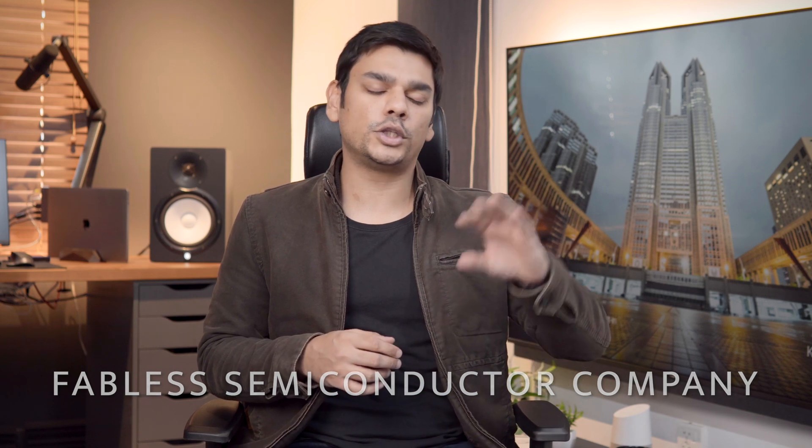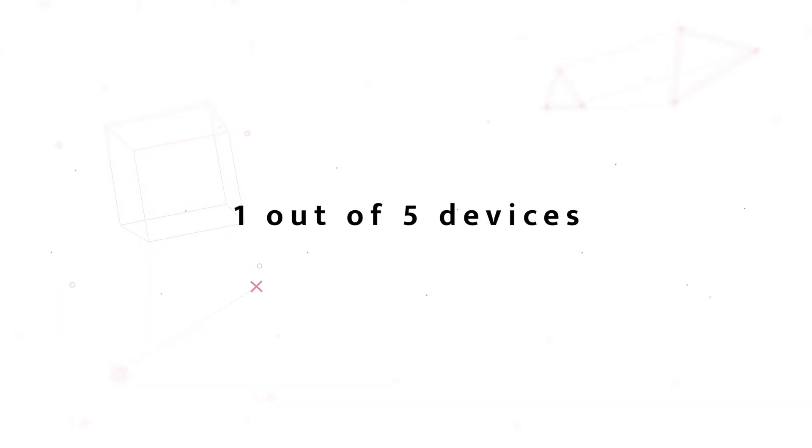MediaTek is a Taiwan-based fabless semiconductor company which sells chips for all sorts of cellular and smart products. A few days ago, Mr. Rami Usman of MediaTek did a webinar with tech influencers here in Pakistan and shared facts and stats about MediaTek that even I didn't know. For example, MediaTek sells around 1.5 billion chips annually. For context, here in Pakistan we sell a total of 12 million phones every year, so 1.5 billion is a huge number.